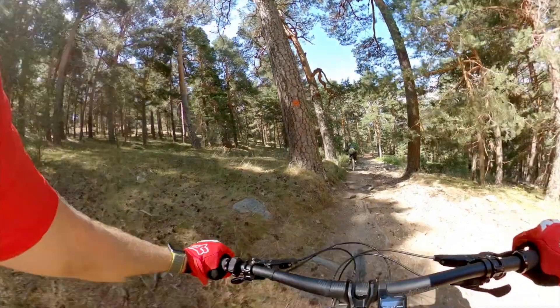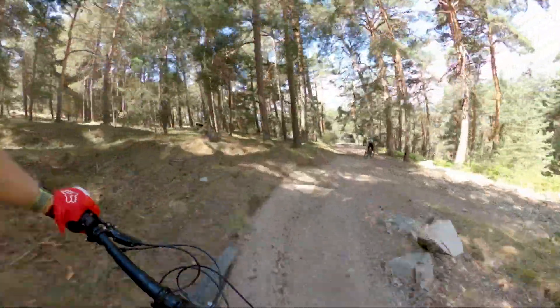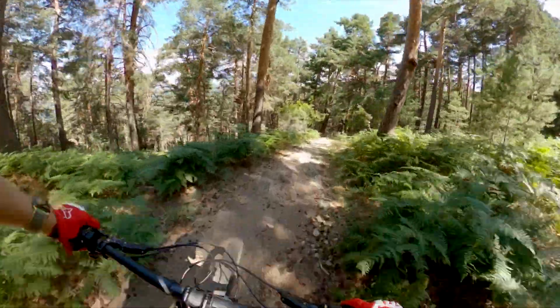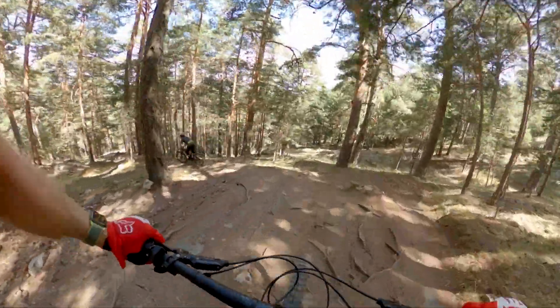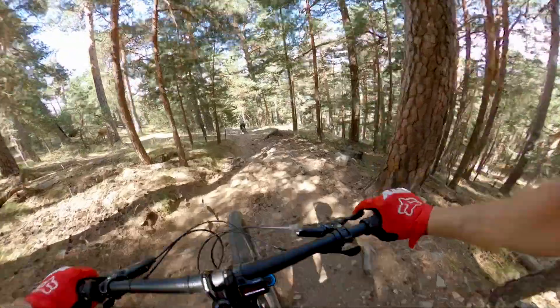Trying to stay on the tail of Jorge, warming up on the Decoy 29er, but on this type of trail I'm actually really enjoying the bike. There's our last downhill — well, the penultimate one — what we call it.